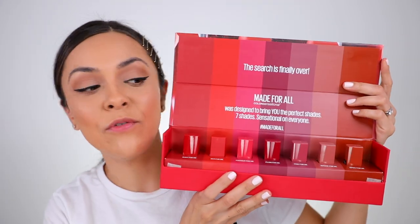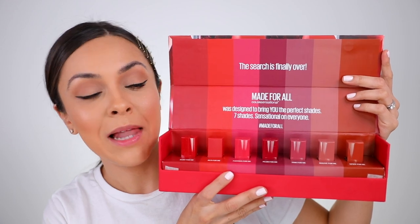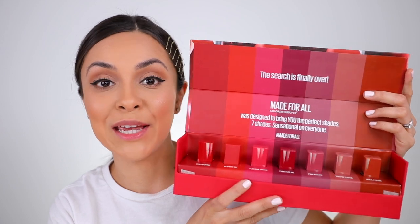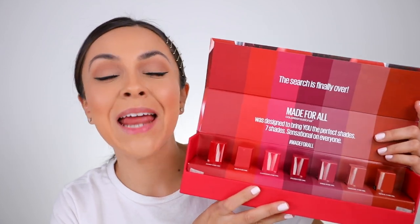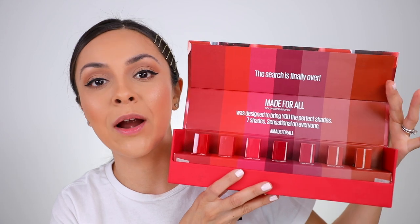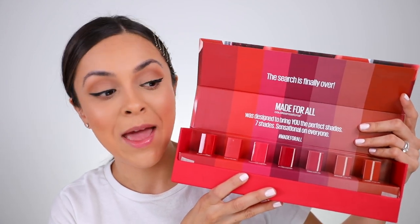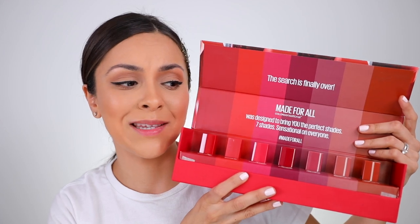Welcome back! I'm really excited about today's video because I got a package in the mail from Maybelline, and it's full of their new Made for All Color Sensational lipsticks. These claim to be universally flattering on all skin tones, so anyone watching should be able to go to the drugstore, pick one of these up, and have it work for their skin tone.